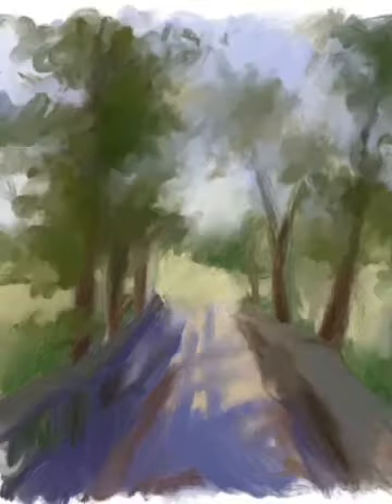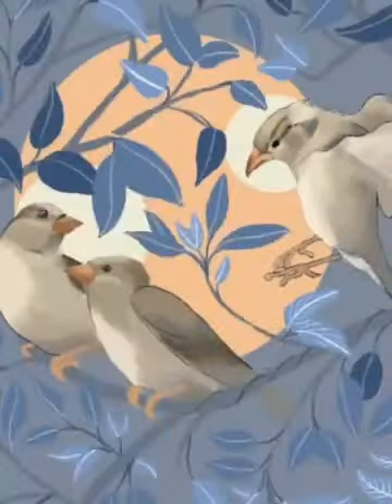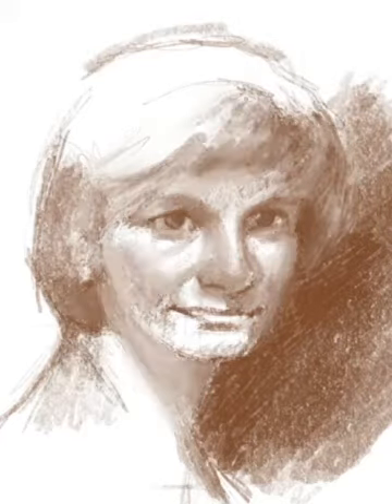Digital painting is a fantastic medium both for those who have no idea how to begin and artists who are confident in their traditional painting abilities. This course will teach you everything you need to know about creating art on your iPad.